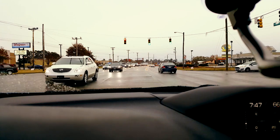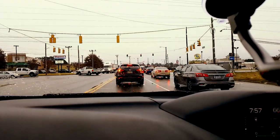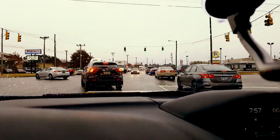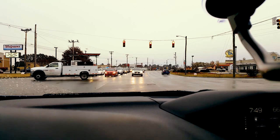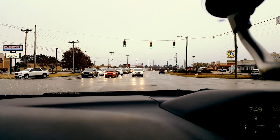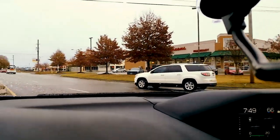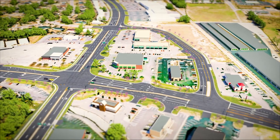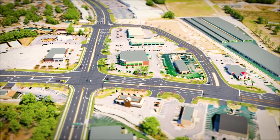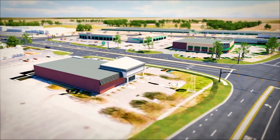Due to the proximity of the intersection to I-95, the intersection of Fayetteville Road and Roberts Avenue processes heavy volumes during peak hours. The congestion at this intersection can mainly be attributed to a heavy volume of left turns. Left turns can have a significant impact on the operations and safety of an intersection because they are made at slow speeds and cross opposing traffic.